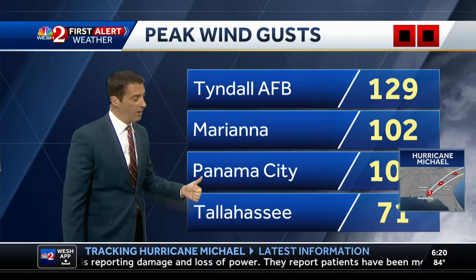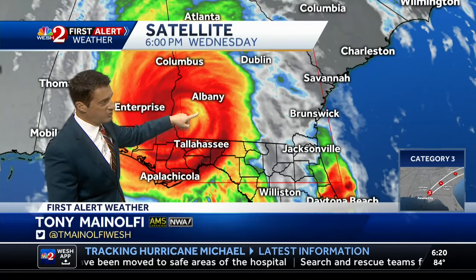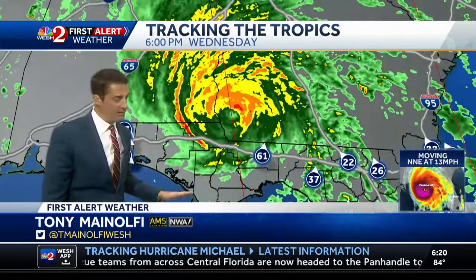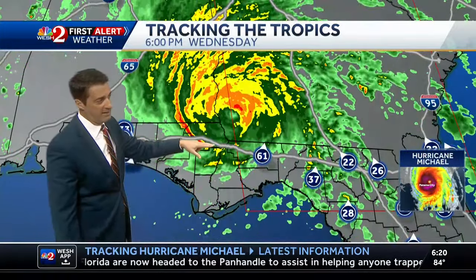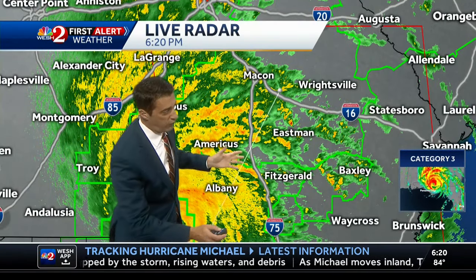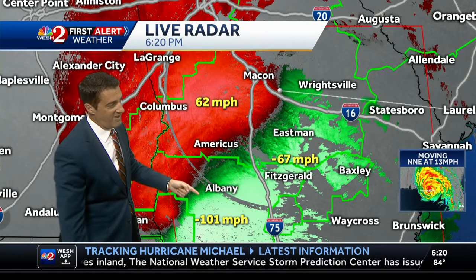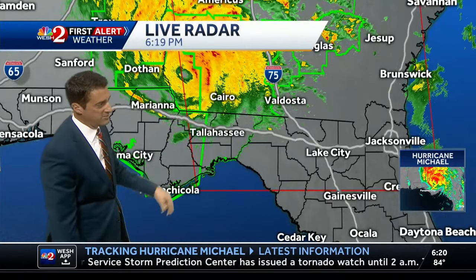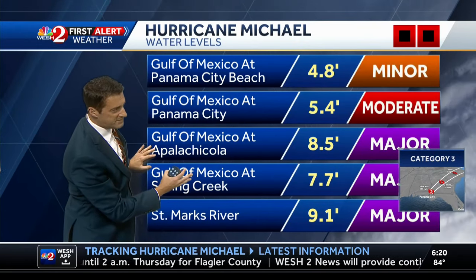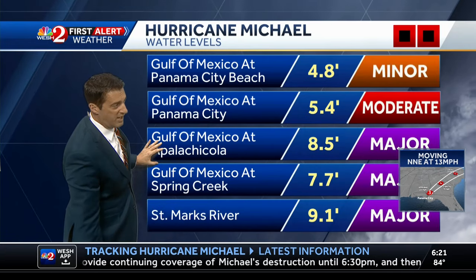The eye is filling in on approach to Albany, Georgia, and Dublin, Georgia, is going to get hit pretty hard, as will Savannah. Over a portion of Interstate 10, we had winds over 120 miles an hour, which is why there were issues along I-10. Albany, Georgia is facing flood watches with 70 to 100 mile-an-hour winds from Albany north and east. Still watching storm surge at Apalachicola, Spring Creek, and St. Mark's River — anywhere from 7 to as much as 9 feet, causing major flooding.